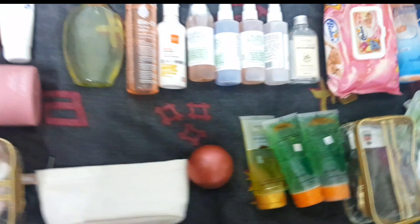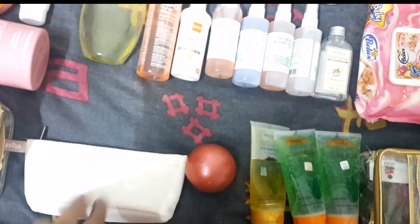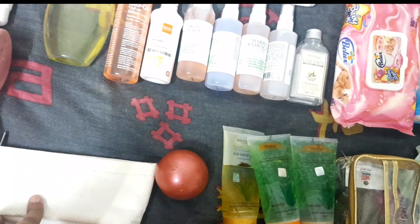This is my tool kit which has a charger for my eye massager, a face massager, my derma roller, and a band — so when I'm doing my skincare routine it's easy to grab and finish it off. This pouch has my face massager from Braun — I've already done a video on that.